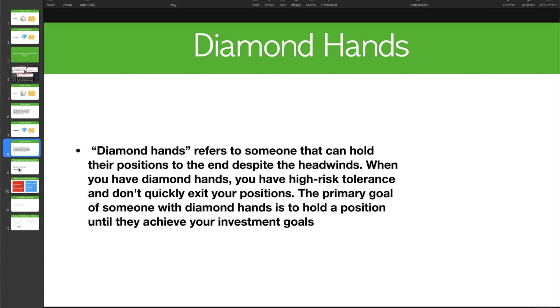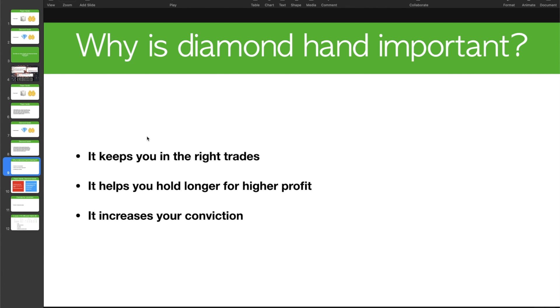When it comes to investing, we focus a lot on being diamond hands, even though I don't name my program diamond hand investing. So why is this important? It keeps you in the right trades. If you are right, it's important to stick with that investment — just like Warren Buffett said, you're not going to be right all the time, but when you are right, you need to stick with it till the end because that's how you get higher profits. It also increases your conviction because you're not jumping around or racking up transaction costs.